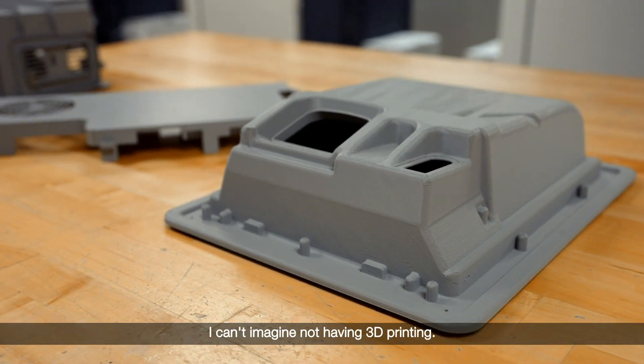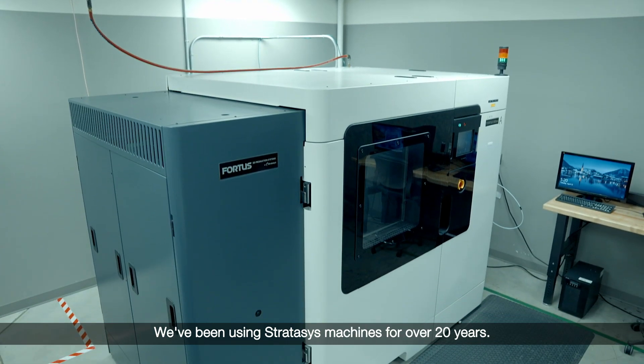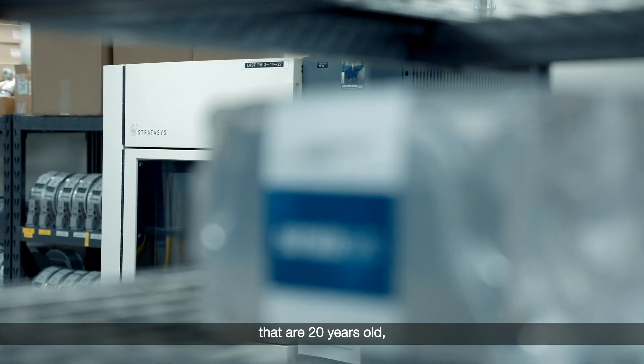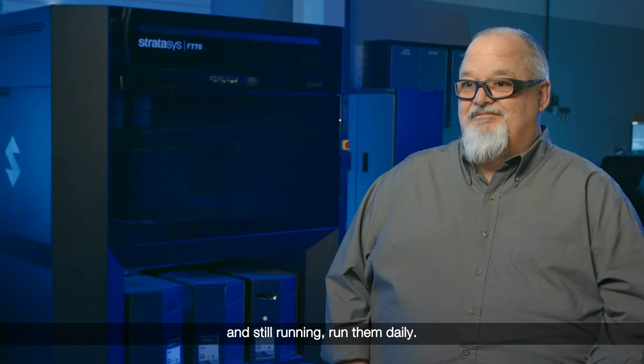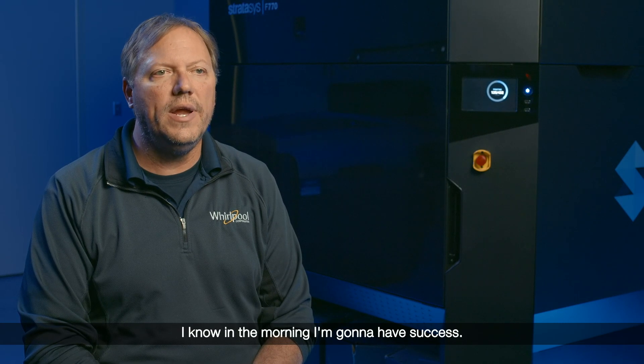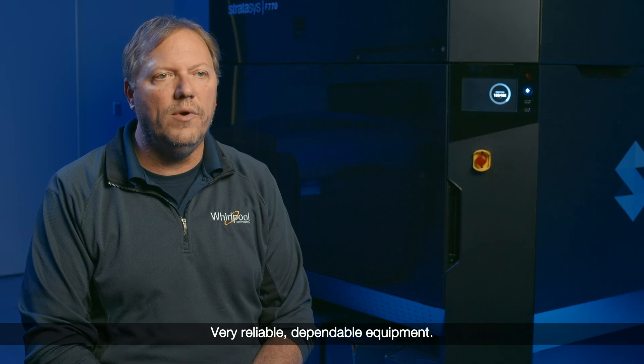For us at Whirlpool, I can't imagine not having 3D printing. We've been using Stratasys machines for over 20 years. Actually, we have some machines in the shop that are 20 years old and still running — we run them daily. I'm definitely a fan of Stratasys. When I start a print for the day, I know in the morning I'm going to have success. Very reliable, dependable equipment.